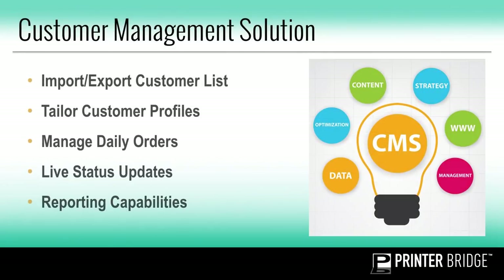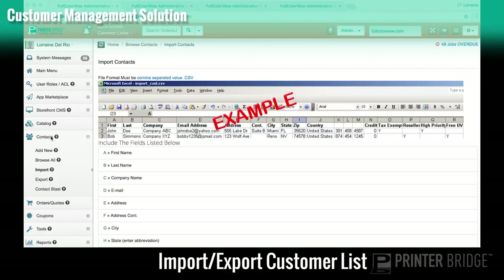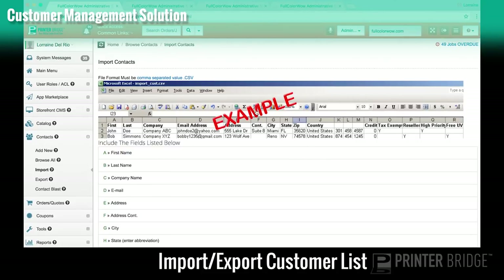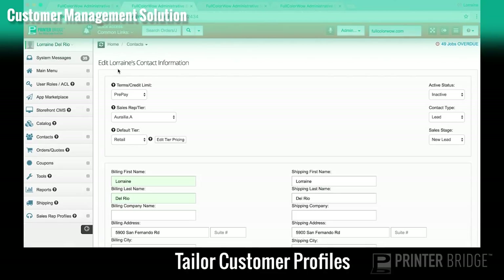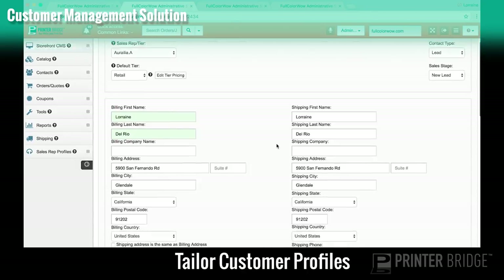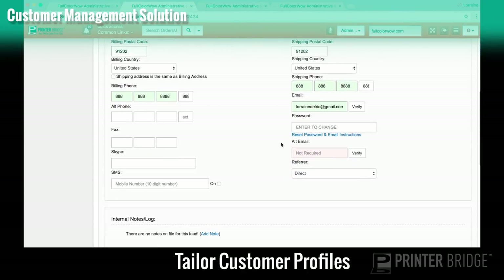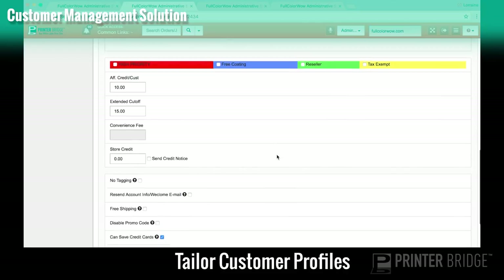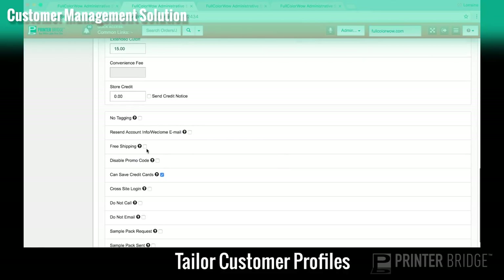Here are a few customer management solution tools. You have the ability to import and export your own customer list. Rather than having customers register manually, you can upload a CSV file to add them to your database — the system will send them a welcome and reset password email. You can tailor and customize the settings of customer profiles: reset their passwords, set them as high-priority, resellers, tax exempt, or apply individual settings like free shipping.